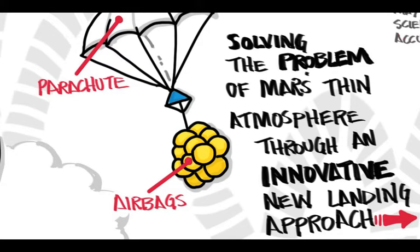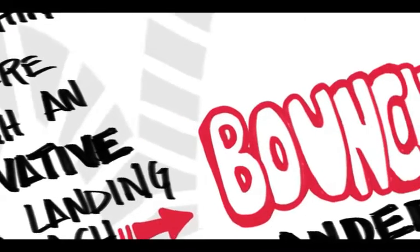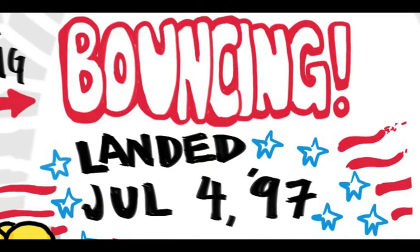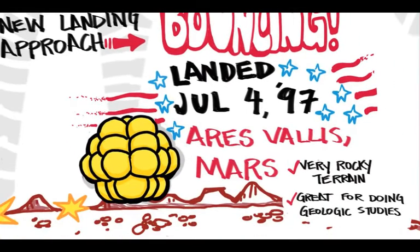The technical term for this approach was called bouncing. The Pathfinder bounce landed perfectly on July 4th, 1997, at the Ares Vallis section of Mars — a site chosen due to its rockiness and geologic variety, which was ideal for exploration.